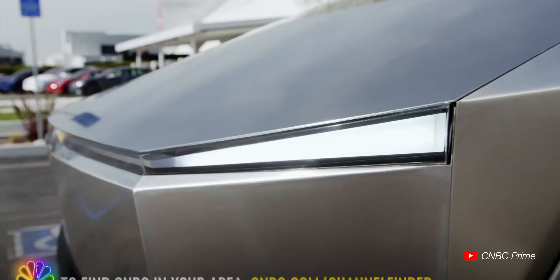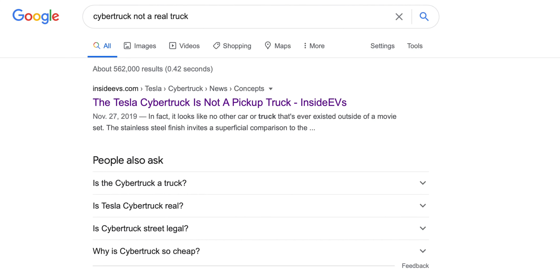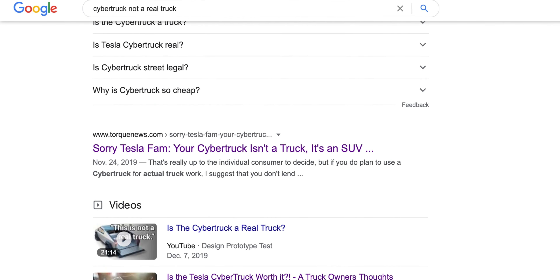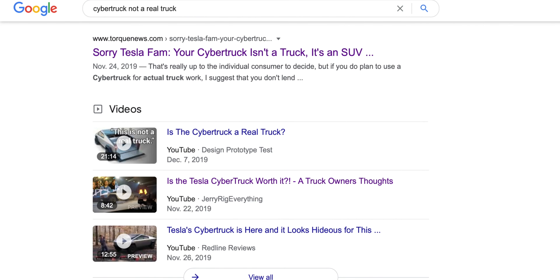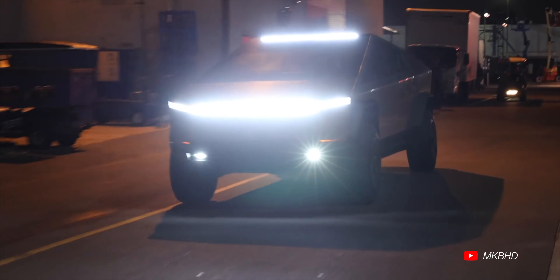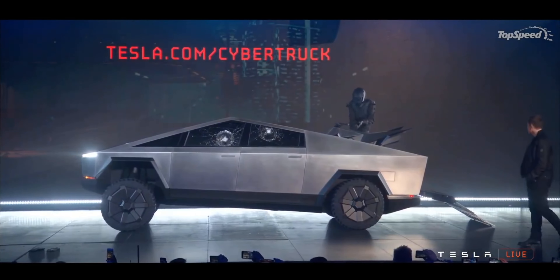So this got me thinking: do people actually think the Cybertruck isn't a real truck? After typing that question into Google, I got many articles relating to the Cybertruck not being a truck, followed by many people online saying it isn't a real truck and it doesn't do truck stuff. But if you've been following Elon or Tesla, or even seen the Cybertruck unveil, you know it's definitely a truck. So what caused this confusion in the first place?